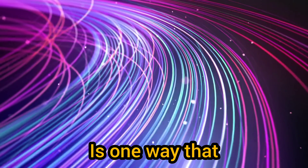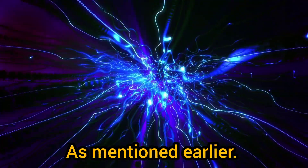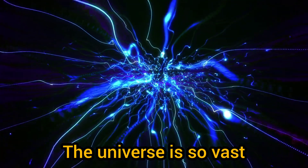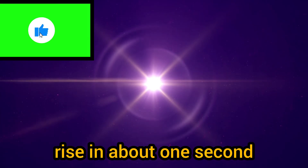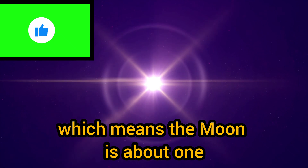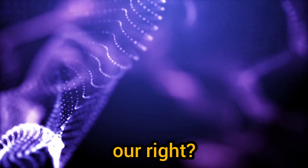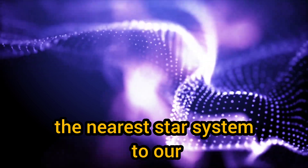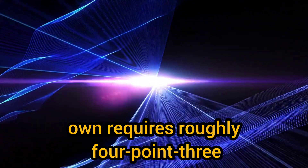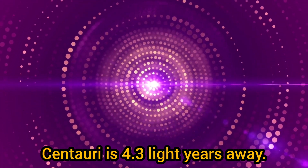A light year is about 6 trillion miles or 10 trillion kilometers. This is one way that astronomers and physicists measure immense distances across our universe. The universe is so vast that it can take light many years to travel from one part to another. For example, light travels from the moon to Earth in about one second, meaning the moon is about one light second away. Sunlight takes about eight minutes to reach Earth, so the sun is about eight light minutes away. Light from Alpha Centauri, the nearest star system, requires roughly 4.3 years to reach us, making it 4.3 light years away.